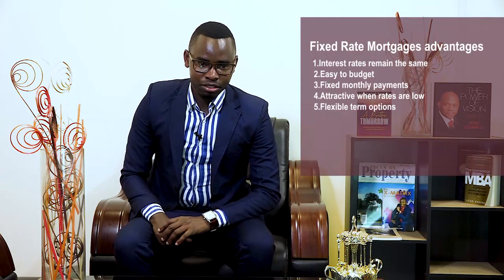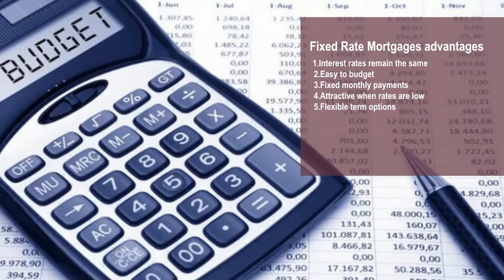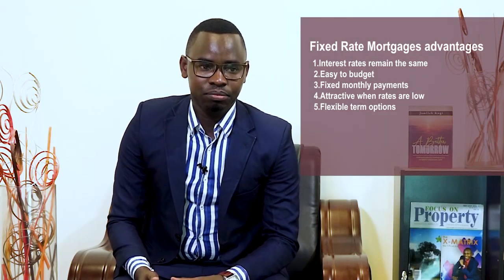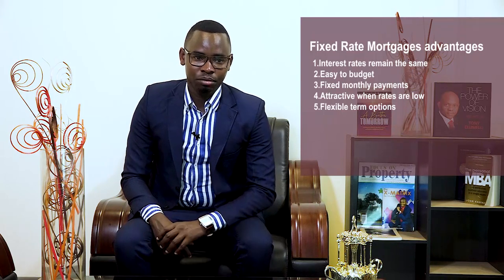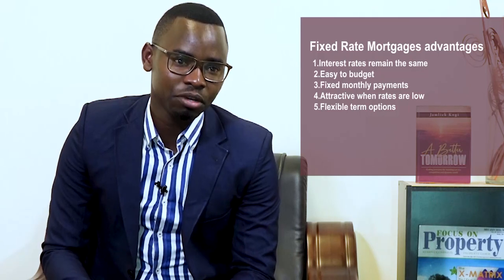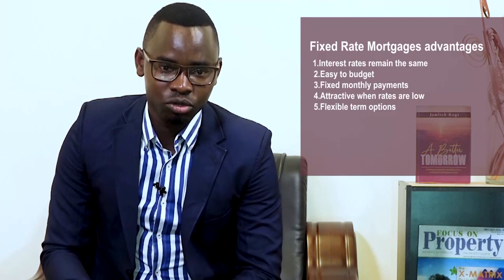Advantage number three is that it has fixed monthly payments — your monthly payments will not change with this kind of loan, making it easy to budget alongside your salary for any given period of time. Another advantage is that it is attractive when rates are low: if the initial rate is low and remains the same, the loan will be small, giving you a better chance of qualifying and resulting in lower monthly repayments. A lower rate also means you can afford to borrow a more significant amount.